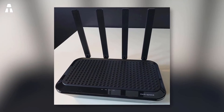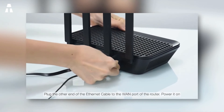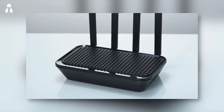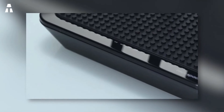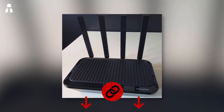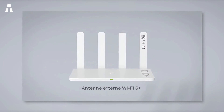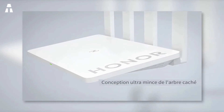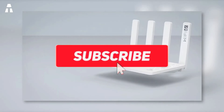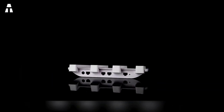The router supports external USB ports for easy storage, backup, and file sharing. It also supports 128 devices simultaneously and includes parental controls. That's it — our comparison of the best Wi-Fi routers ends here. I hope you enjoyed it and found it useful. Feel free to tell us in the comments which Wi-Fi router is right for you. Remember to subscribe to the channel and activate the bell notification so you don't miss any of our next videos.